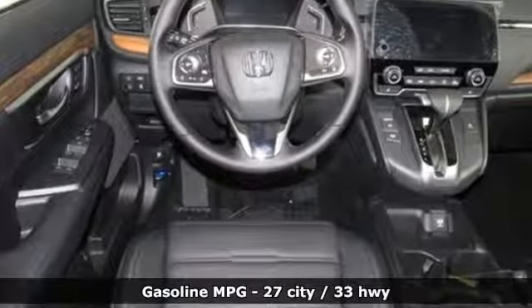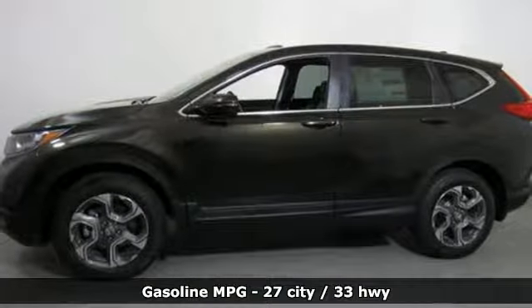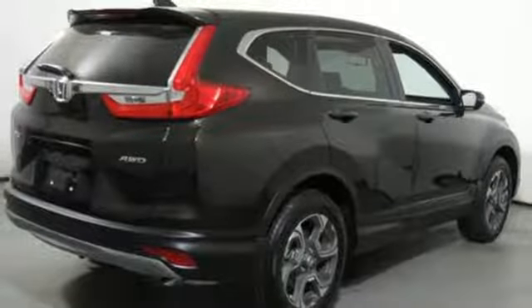And it comes with all the amenities you need: streaming audio, doors and push button start proximity key, front heated leather bucket seats, auto dimming rear view mirror, and remote engine start.